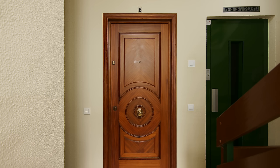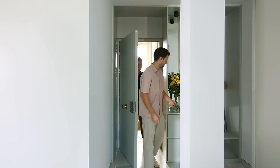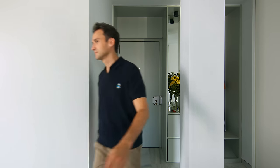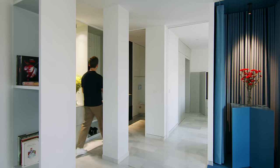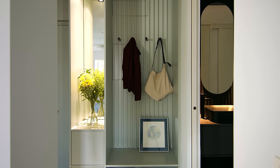As you enter the apartment, the first thing you see are the blue curtains that hide the living room. The front door is the original door — we could not change the outside appearance due to building rules — but we were able to add cladding to the inside to blend it in with the rest of the entrance. At the entrance, there is a small open closet where the client can store her bags, coats, and shoes. We added a mirror to reflect the colors in the space.